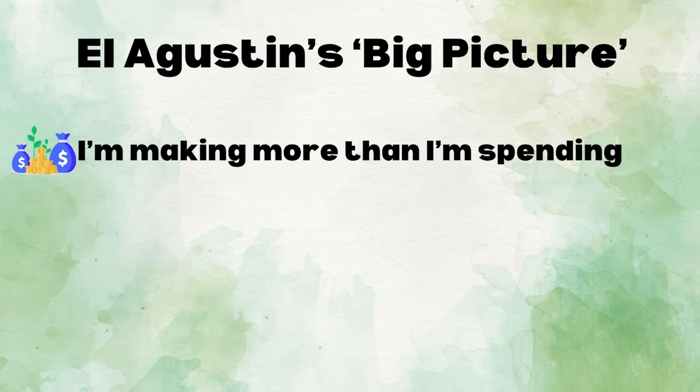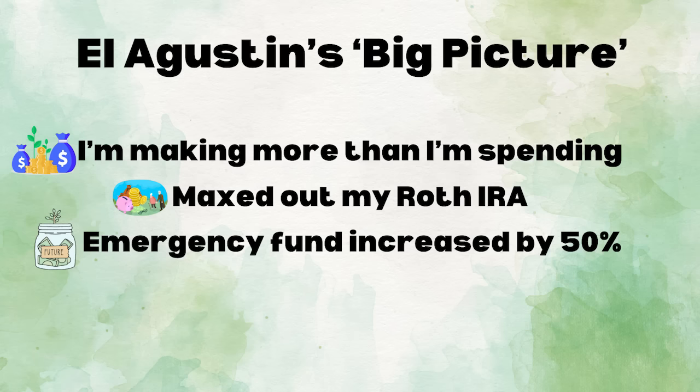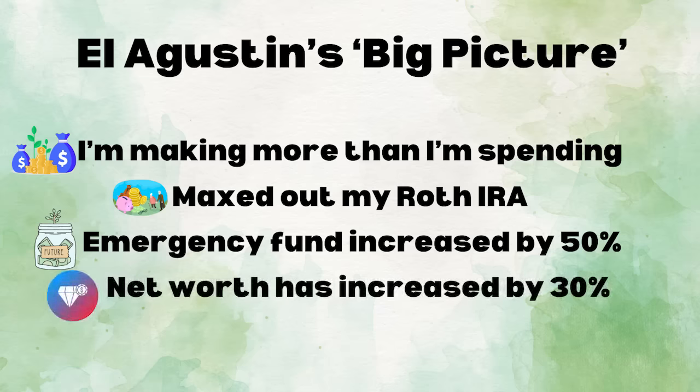I know that I am making more than I'm spending. Last year I maxed out my Roth IRA. My emergency fund increased by 50% this past year, and my net worth has increased by 30% this past year. Regardless of how uncertain my life is, whenever I know these things, I feel better. When it comes to personal finances, we often don't give ourselves credit for how far we've come. Before you close your laptop, just zoom out, look at the big picture, and don't compare yourself to other people.